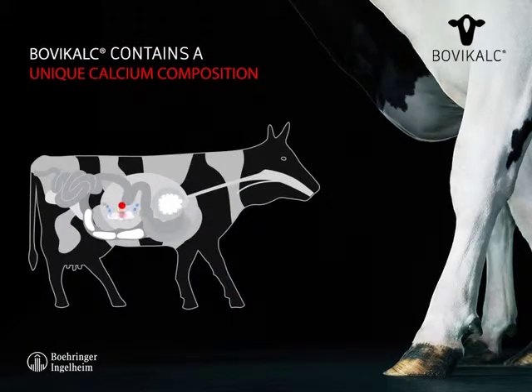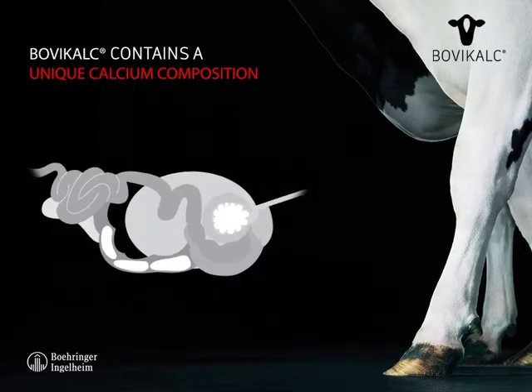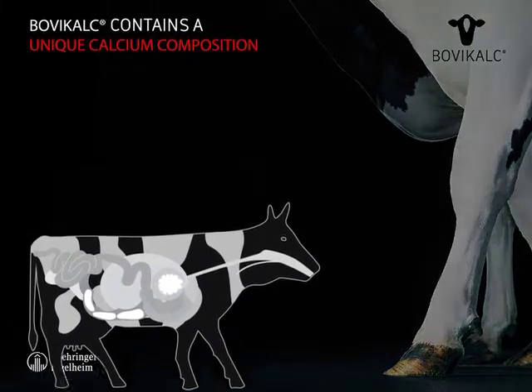Bovicalk contains a most efficient calcium composition. Apart from the quick-acting calcium chloride, here shown as blue dissolving pearls, Bovicalk contains a second calcium agent, calcium sulphate, here displayed as red pearls. The fast-released calcium chloride and the slow-released calcium sulphate effectively provides 43 grams of calcium supplement to lactating cows.